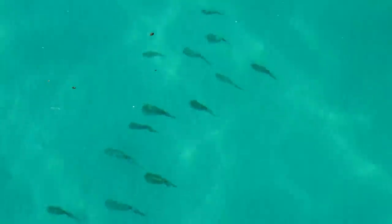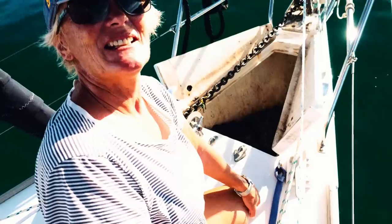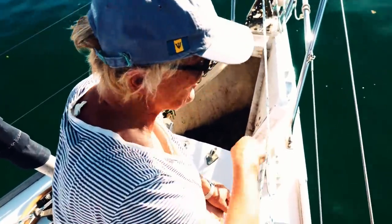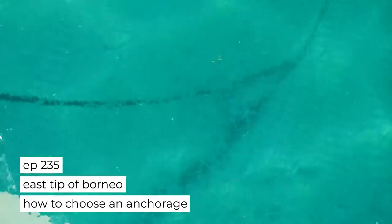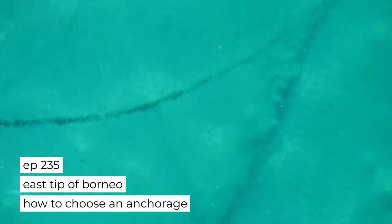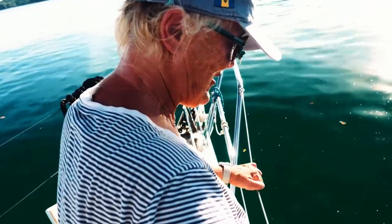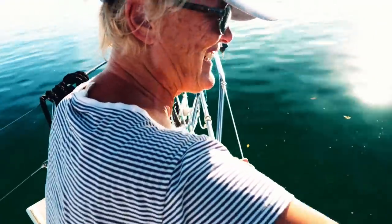Bringing the chain up — we're only in about five meters. It's very clear here; you can see the chain running out this way on the bed. As we've moved around with the tide and wind, the chain has just made tracks in the sand. I'm going to bring it up — we should actually be able to see the chain and hopefully the anchor.